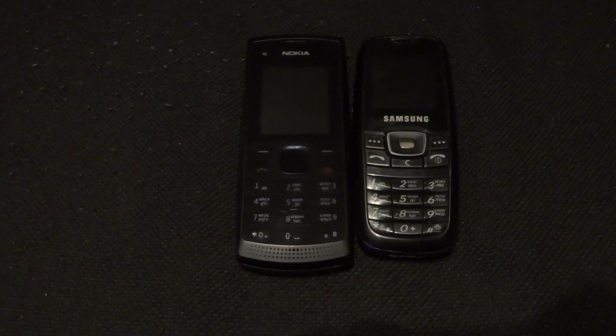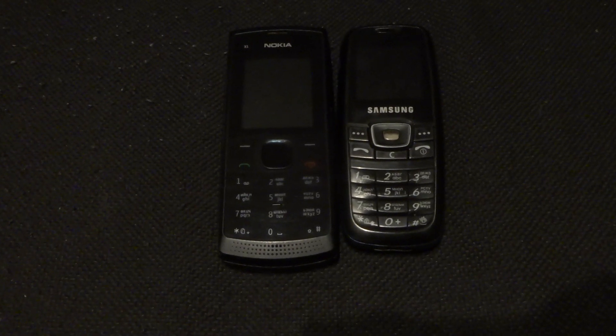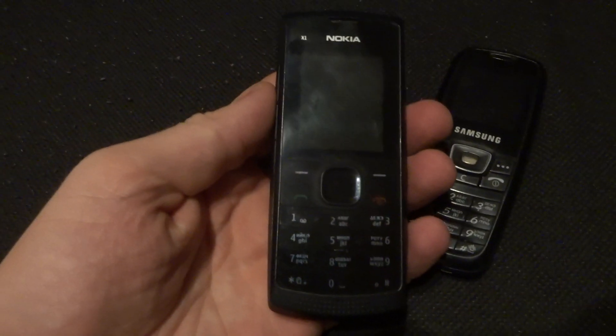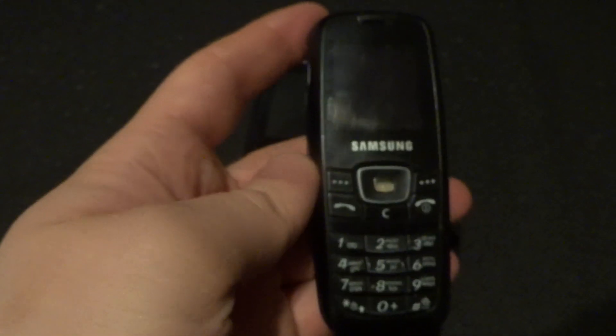Hello, welcome to another video from Bazaar TV. Today I got two new smartphones in my collection: Nokia X101 and Samsung SGH C120. Let's take a look.